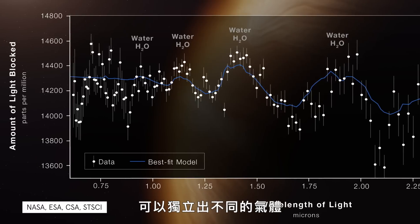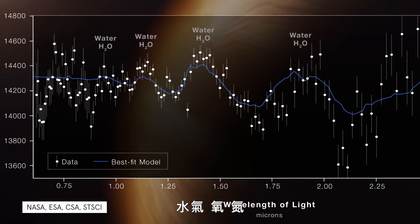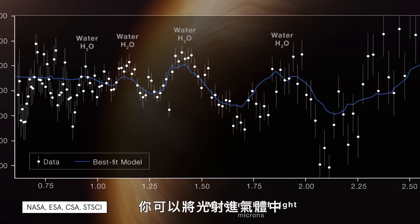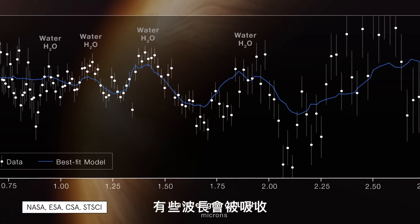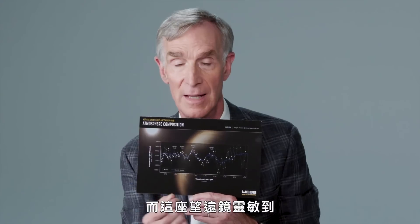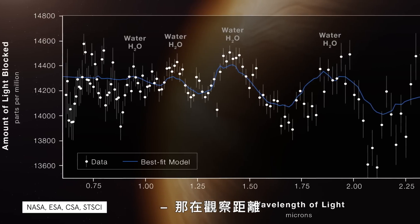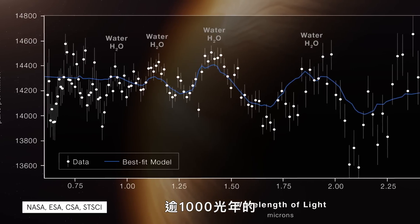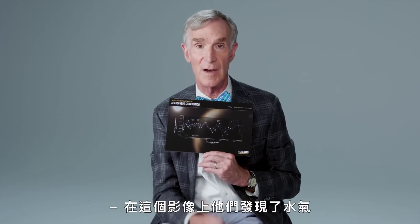You can isolate different gases — water vapor, oxygen, nitrogen. You can shine light through the gas, and some wavelengths will be absorbed while some will pass right through. This telescope is so sensitive that you can infer the composition of the atmosphere. So what did they find while looking at planet WASP-96b, which is more than a thousand light years away? In this image, they found water vapor.